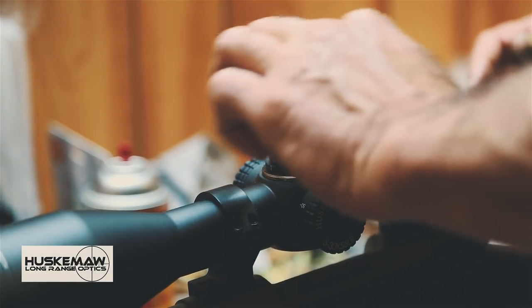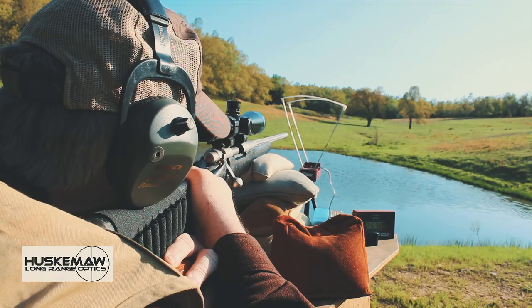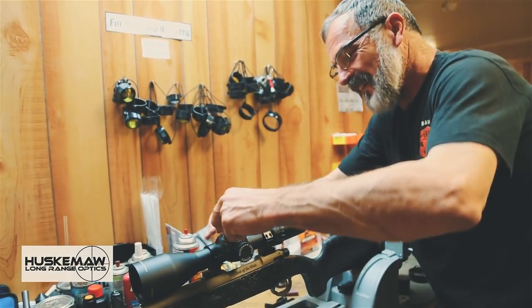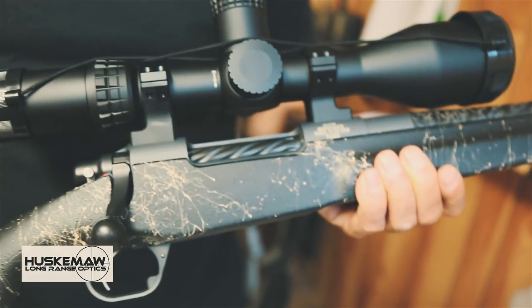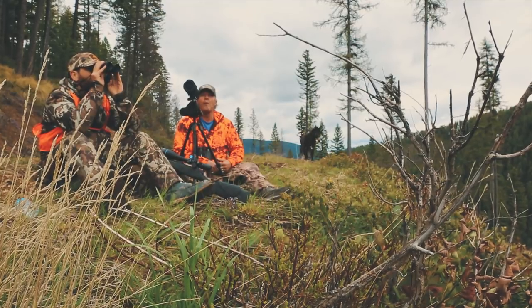They're sandblasted, Cerakoted, and painted. They come up here, I do a barrel break-in, lap some rings, put a scope on, and every gun we send out the door is dated. We don't tell you we have a half-minute gun unless we shoot a half-minute gun — meaning at 200 yards, that gun will shoot an inch or less. It's got a Jewel trigger, Defiance action, and a Proof Research barrel. This is our top-of-the-line — our Cadillac. On this hunt, Jim and I would both be carrying 300 Win Mag Best of the West rifles.